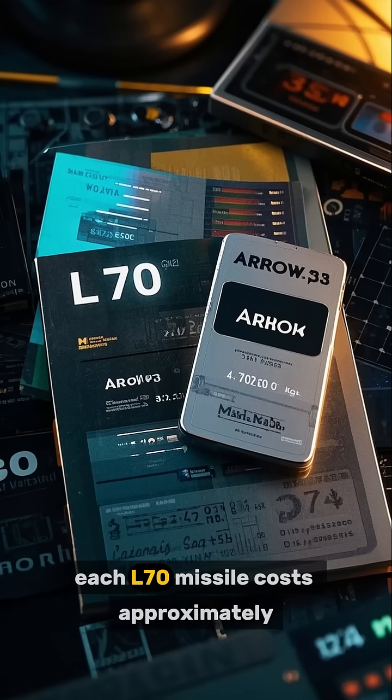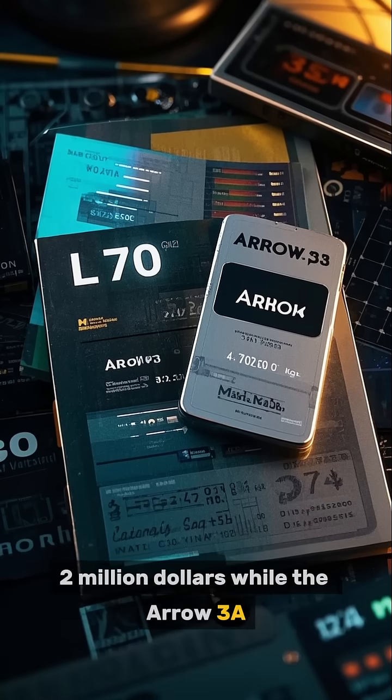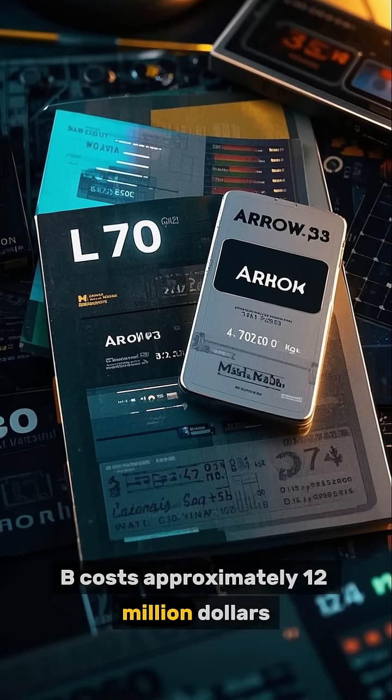In terms of costs, each L-70 missile costs approximately $2 million, while the Aero-3A costs approximately $36 million and the Aero-3B costs approximately $12 million.